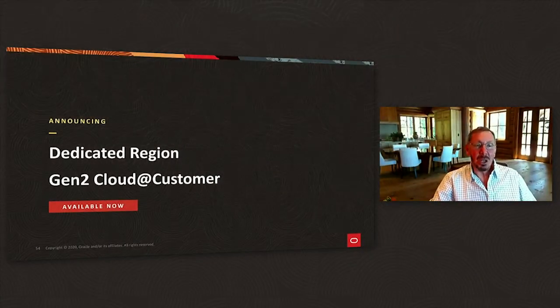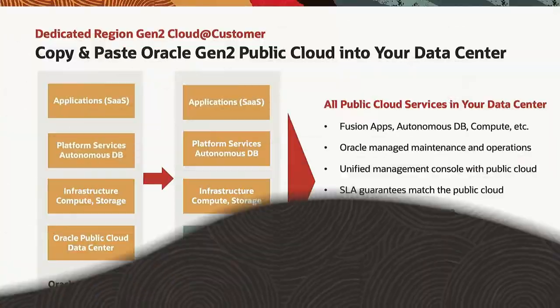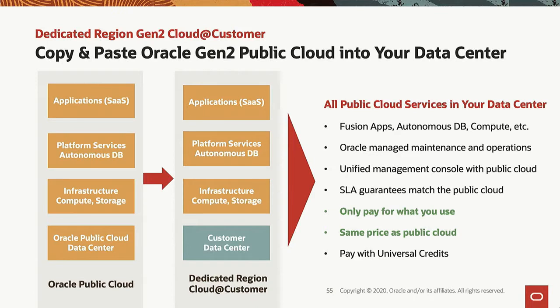What is a dedicated region gen 2 Cloud@Customer? Well, imagine we took all of our gen 2 public cloud — and I mean all of it — and put it behind your firewall in your data center.